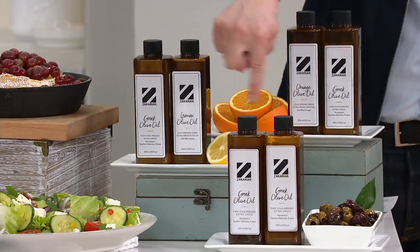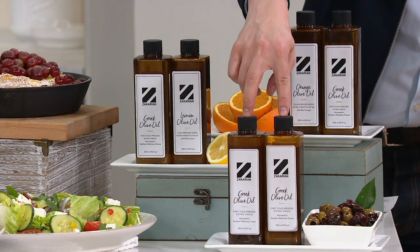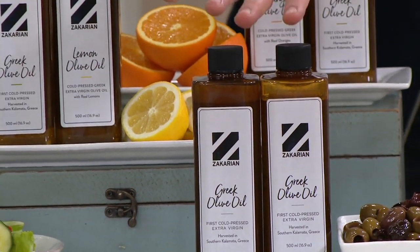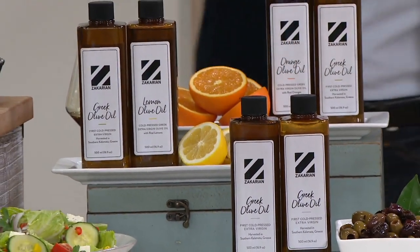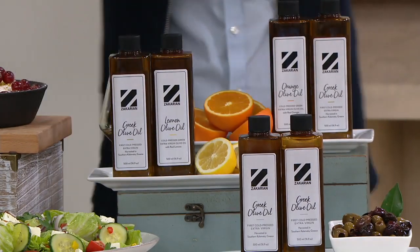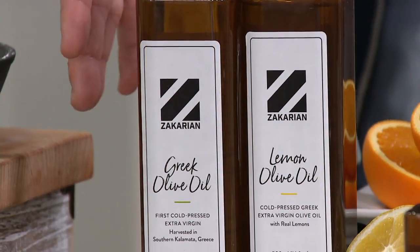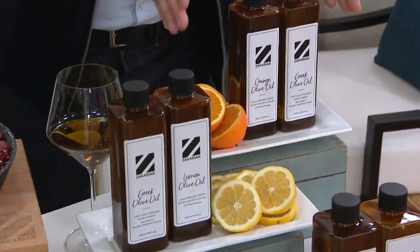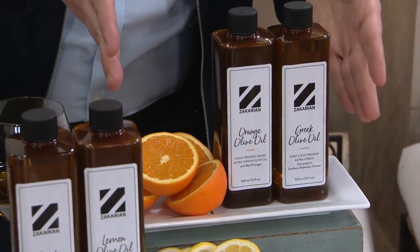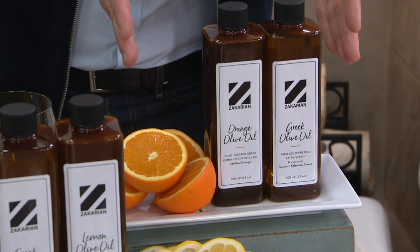Right over here, I'm going to show you first the one that he launched with. This is the set of two original extra virgin olive oil. You can get two 500-milliliter jars home for $7.23 on a credit card. M65950 is your item number. Then over here, we give you the opportunity to get home one extra virgin olive oil with one that has cold-fused either lemon, which is amazingly bright and fresh and gorgeous, or one infused with orange. This is coming home with free shipping and handling.